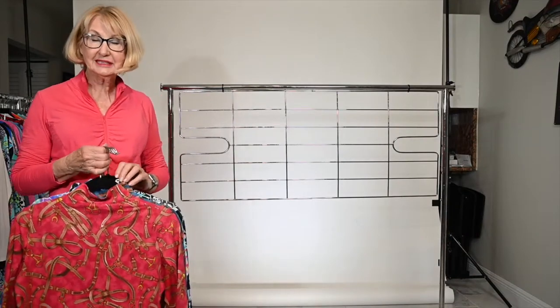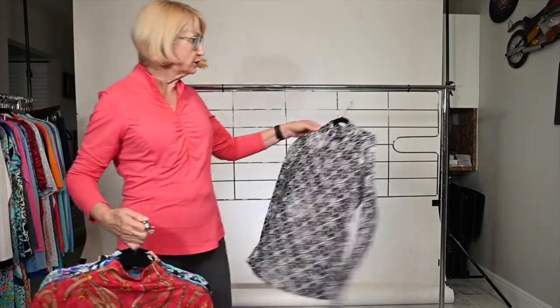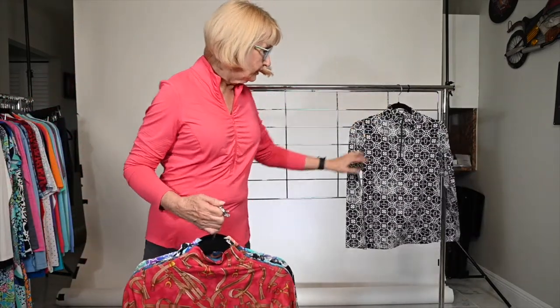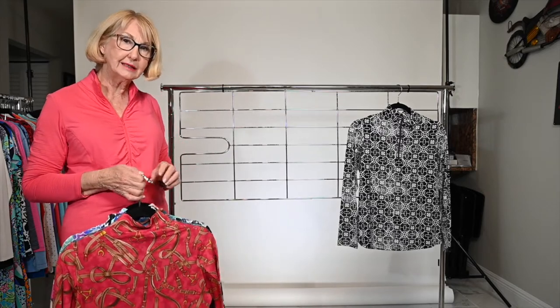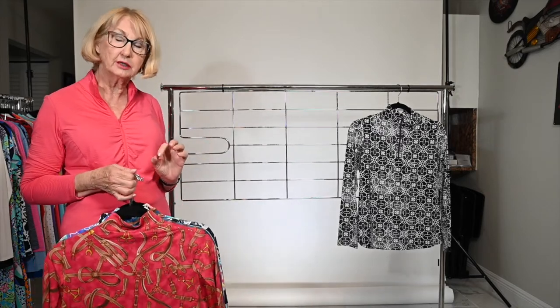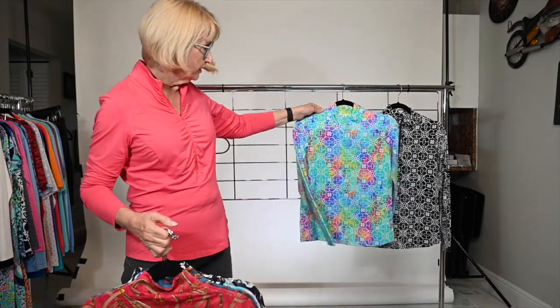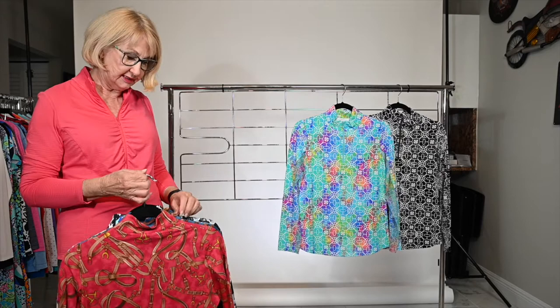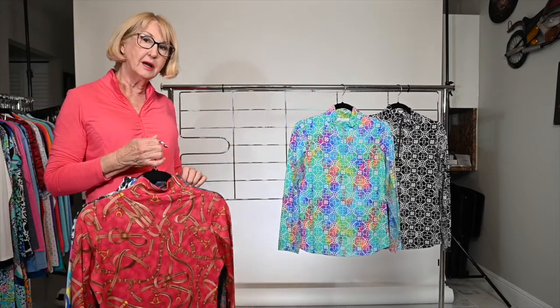I'm showing you the limited edition prints for this season. We start with a shirt by the name of Sandra. This is the charcoal with white and black — a nice, dark shirt for us. And then of course you have the fun bright colors for the spring. These are limited editions only offered in the mock neck.